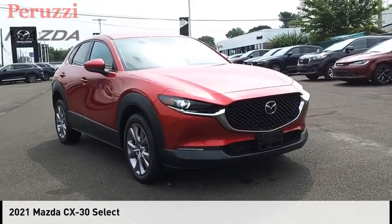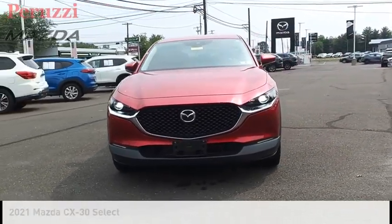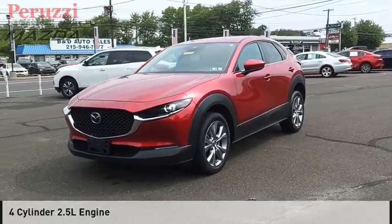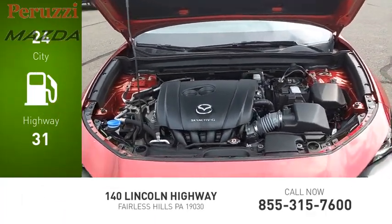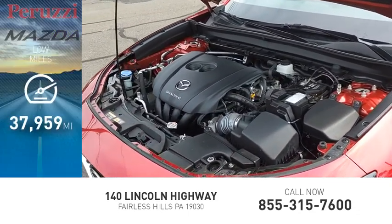Come test drive the 2021 CX-30. This vehicle is powered by all-wheel drive, four-cylinder, 2.5-liter engine. Great fuel efficiency saves your money by requiring fewer trips to the gas station. This vehicle has less than 40,000 miles.